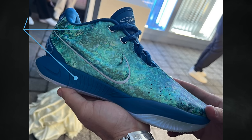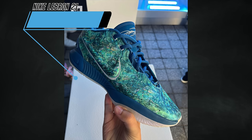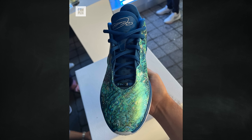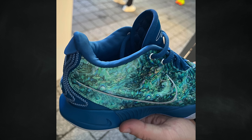The next LeBron 21 colorway is known as Abalone, or Abalone Pearl. Some years back there was an Abalone Foamposite One, and similarly the upper of this shoe resembles the inside of an abalone shell. The official colorway is industrial blue, quartz blue, photon dust, and pink rise. This pair drops on December 1st at a retail price of $210.